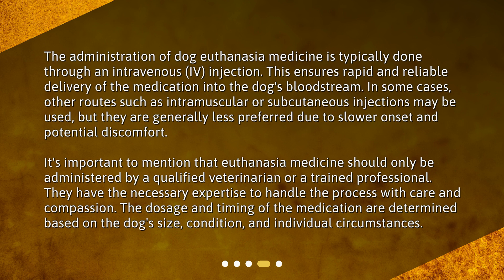It's important to mention that euthanasia medicine should only be administered by a qualified veterinarian or a trained professional. They have the necessary expertise to handle the process with care and compassion. The dosage and timing of the medication are determined based on the dog's size, condition, and individual circumstances.